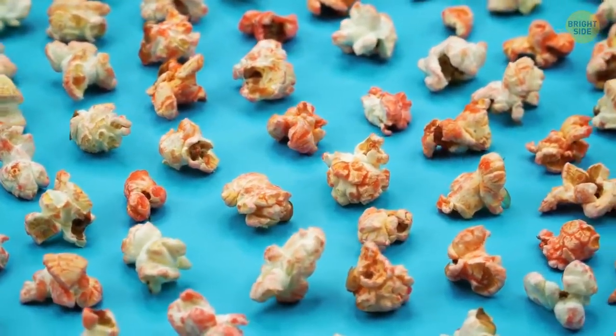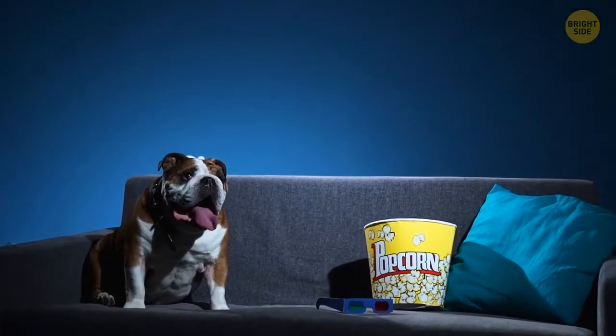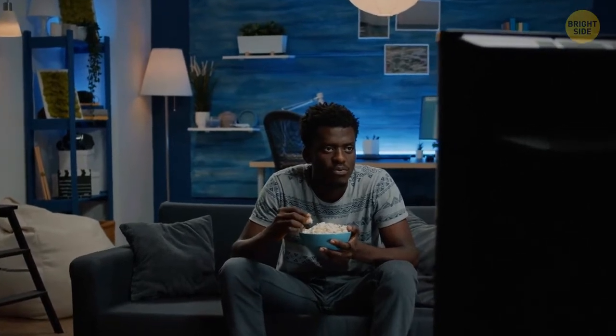When you take a pack of popcorn out of the microwave, see that little hole at the top of the bag? You can use it to get rid of small unpopped grains. Just shake the pack over a plate, and all the grains will fall out through the hole.